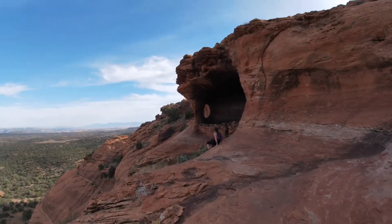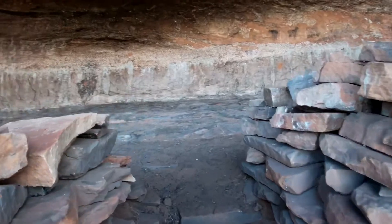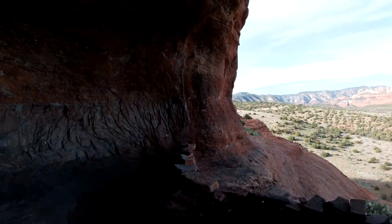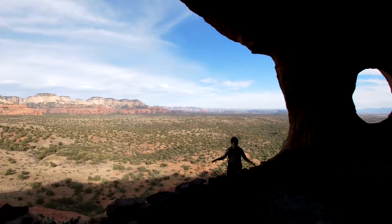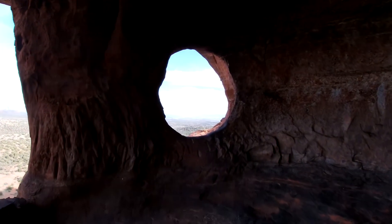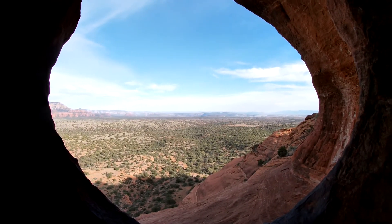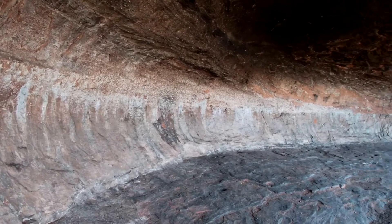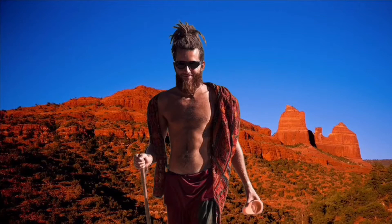And there is the cave up ahead. Looks like we made it — check it out. Robber's Roost. So very nice. Welcome to the land of the vortexes, we are all spirits, man.